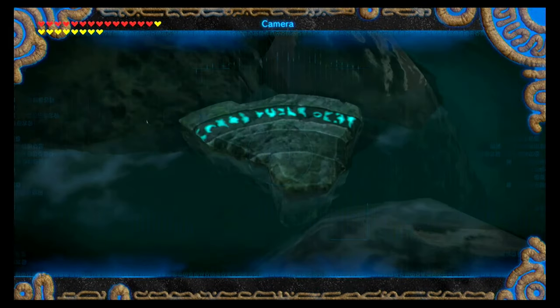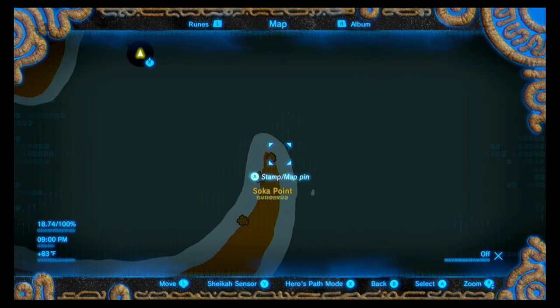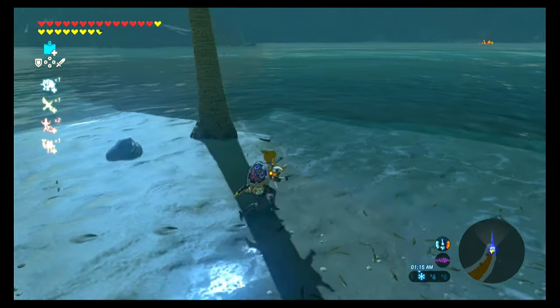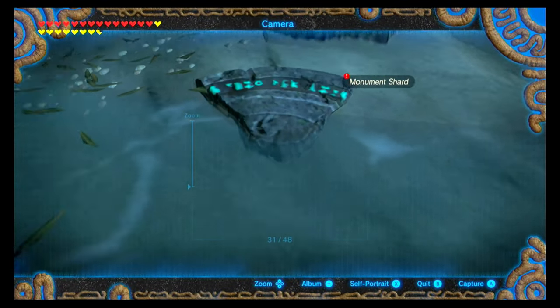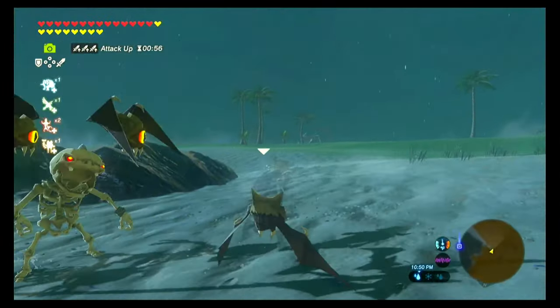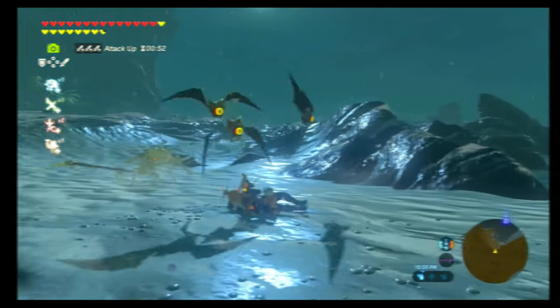Now let's go to the third monument shard, which is located out at Cape Crestia. You can find it at the very tip of Soca Point, right next to a palm tree — actually right behind the palm tree if you're coming up to it that way. After you snap that picture, let's go back and talk to Garini again. If you are doing it at night where it's easier to see the fragments, you do need to be careful of the night creatures — just some things to keep in mind.